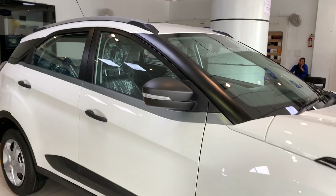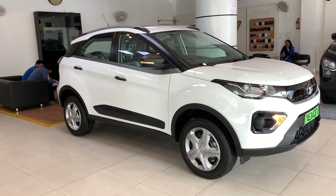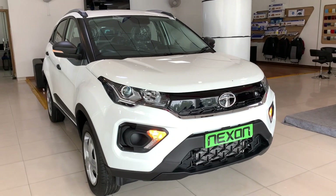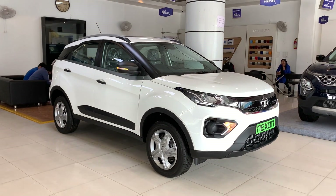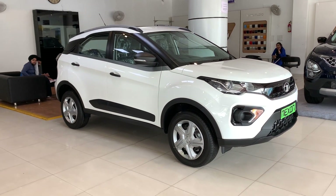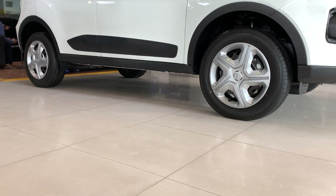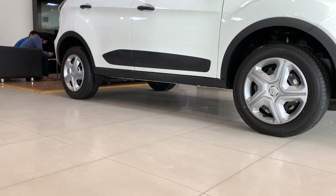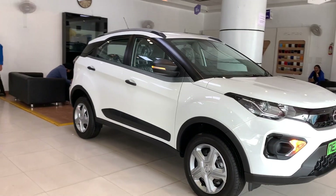Talking about the side profile, this is a sub-4-metre compact SUV. The width is 1810 mm and the height is 1600 mm. The ground clearance is 209 mm, which is the most in the segment. The wheelbase is also good at 2.5 metres.